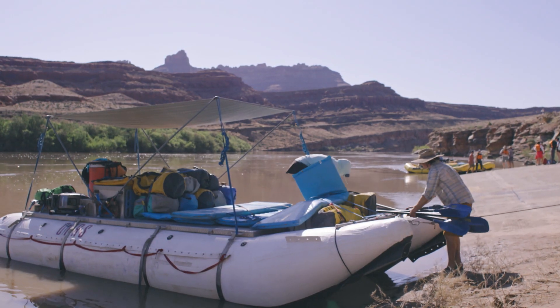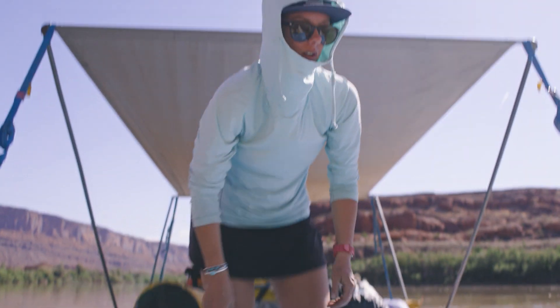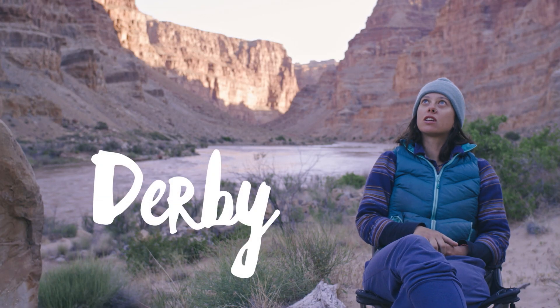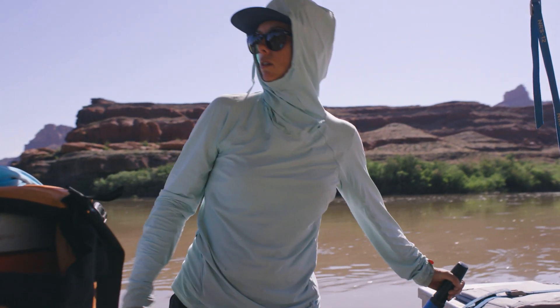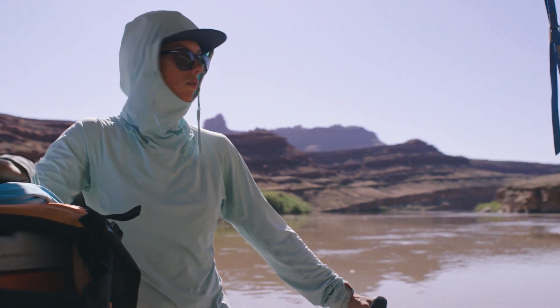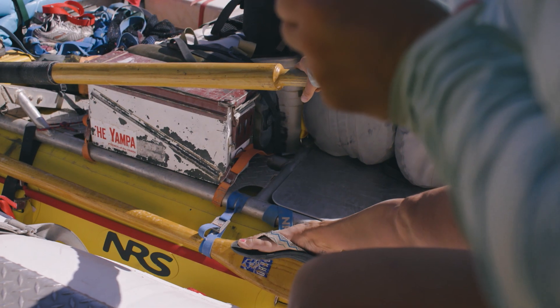I remember that winter between my first summer down here and my second summer down here, I had this map of Cataract Canyon and I would lay in bed and just look at that map. I'd name all the side canyons and just learn this place, thinking about every corner and every move as I went to bed.